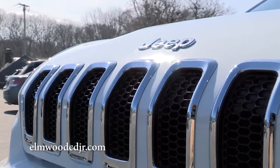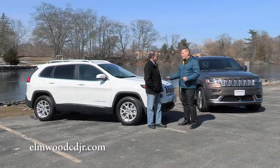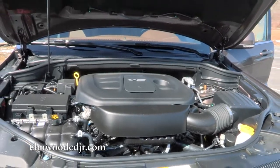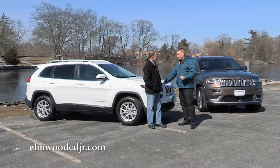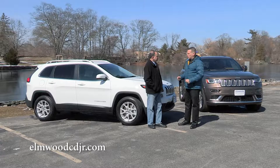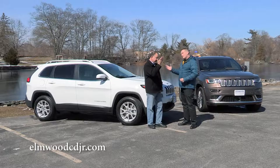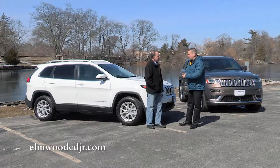Let's start with the Cherokee. The Cherokee is available in a four-cylinder, where the Grand Cherokee is only available in a six or an eight. The Cherokee with the four-cylinder paired with the nine-speed automatic transmission allows you to get up to 30-plus miles per gallon on the highway — very impressive for a midsize SUV.